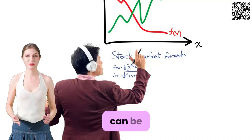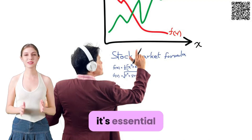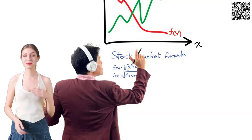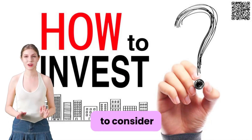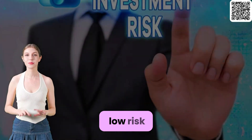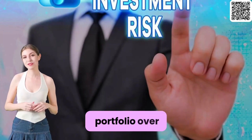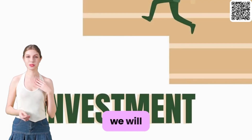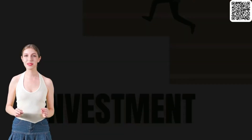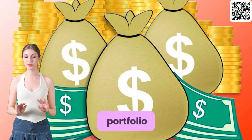Starting your investment journey can be both thrilling and intimidating. As a beginner, it's essential to approach the stock market with caution and patience. One strategy to consider is to focus on low-risk investments and gradually diversify your portfolio over time. In this tutorial, we will discuss the benefits of starting with low-risk investments and share tips on how to build a balanced and diversified portfolio.